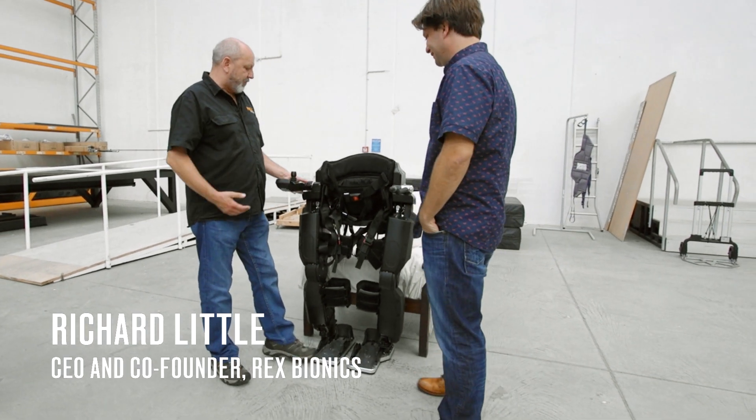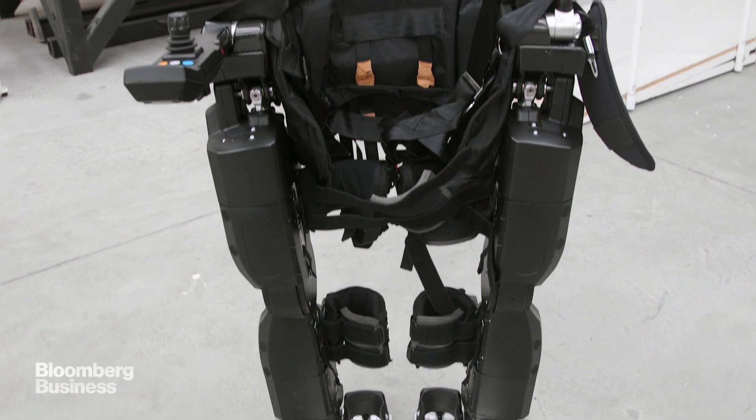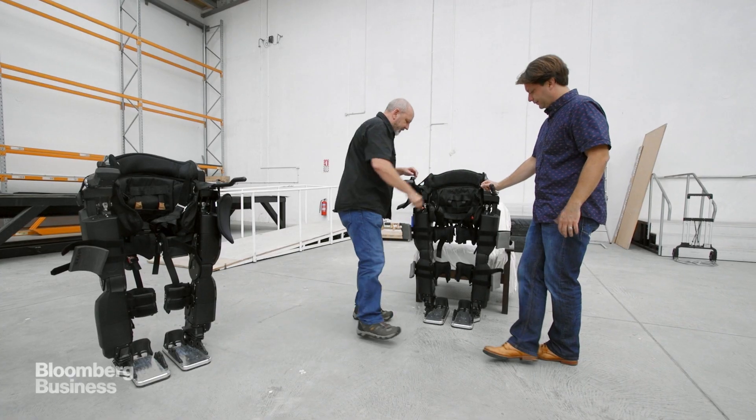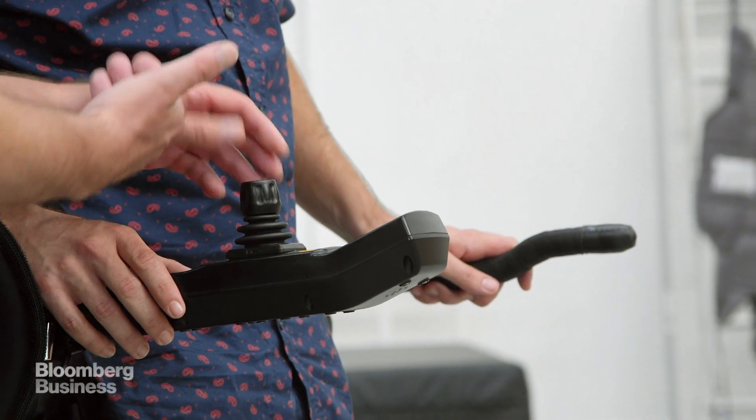The thing you'll notice with the Rex right away is it's self-supporting. It's the only device of its kind like that, and because of that most of the people who use Rex are spinal cord injured, although it can be any mobility impairment. If you stand in it and push the joystick forward and let it go, you'll take one step and stop. If you keep holding it forward, it'll keep moving forward.